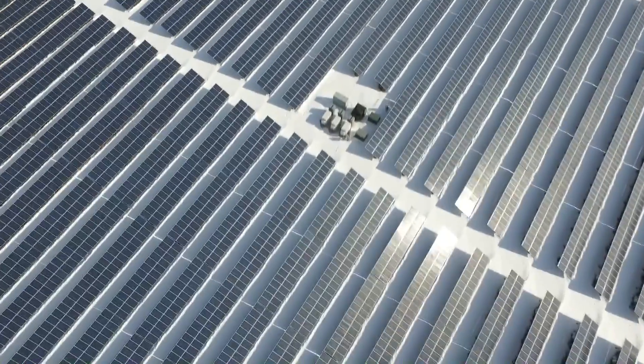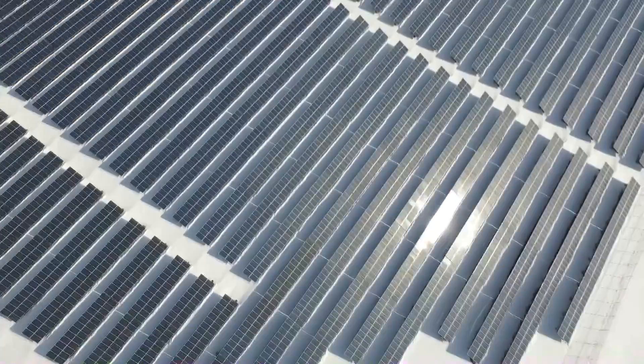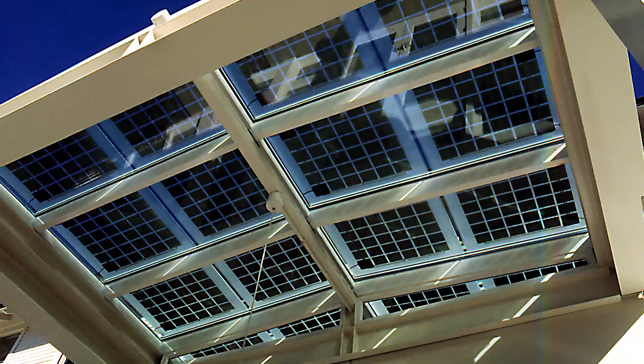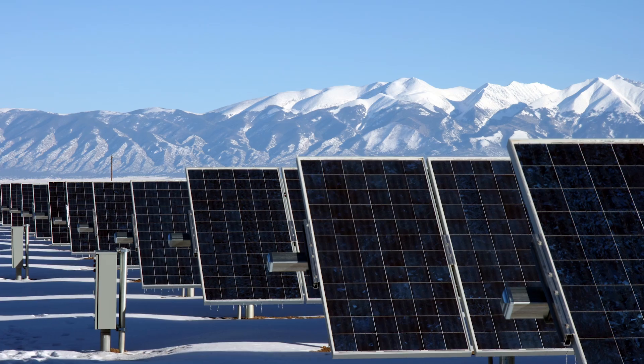Thanks to DOE's SunShot Initiative funding, regional test centers throughout the United States find that photovoltaic panels, which convert solar radiation into energy, successfully generate electricity in snow and other severe conditions.